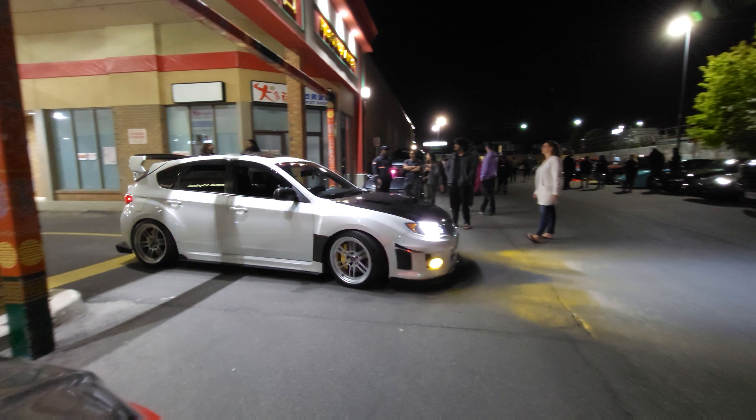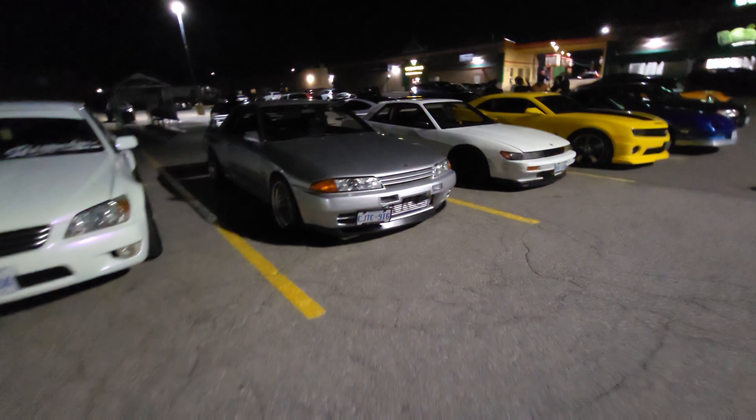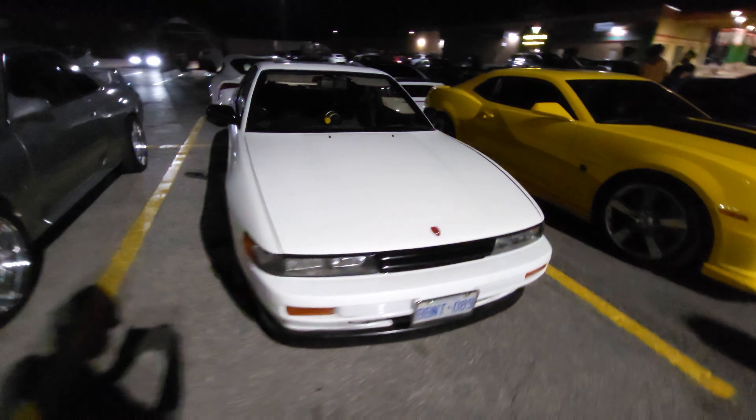Really cool EVO, another cool EVO — reminiscent of the Initial D car.